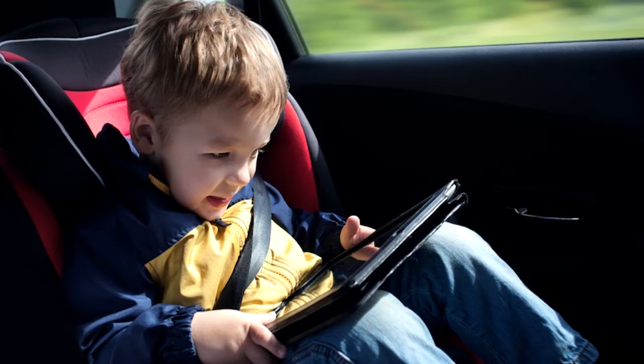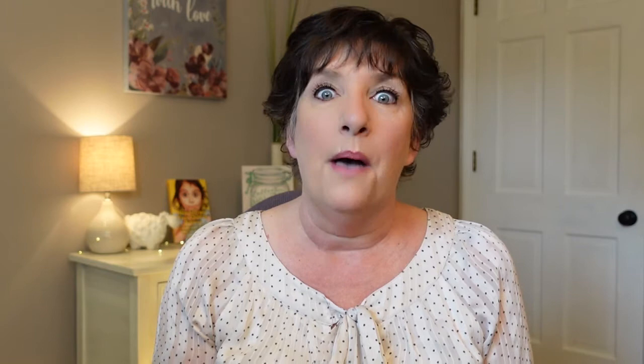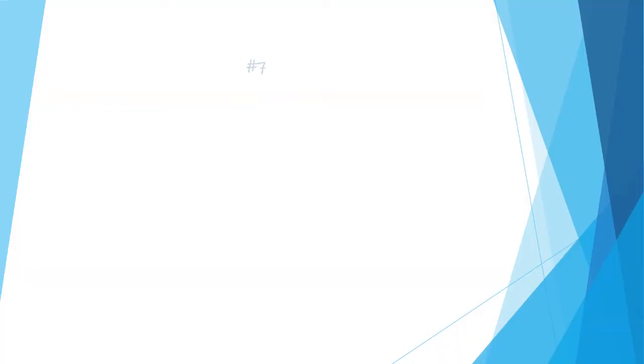Number six: electronic devices and earphones. Having a screen is a perfect way to keep children entertained in the car, but you don't want to overdo it. If you're going on a long trip, you can let them know they can earn screen time by good behavior. For instance, if they are good for an hour in the car, they'll get maybe 20 or 30 minutes of screen time. You can allow them to play games or watch content on the screen, but don't forget the earbuds.